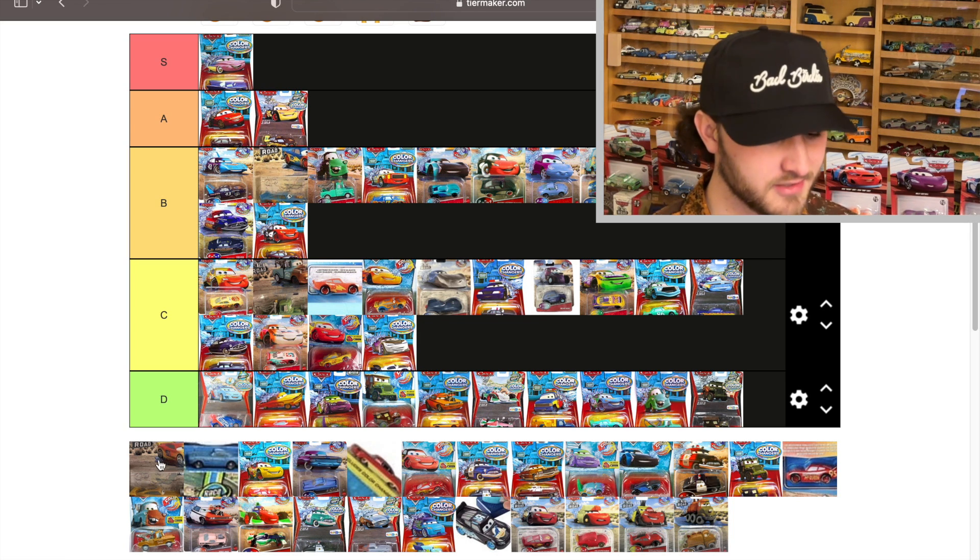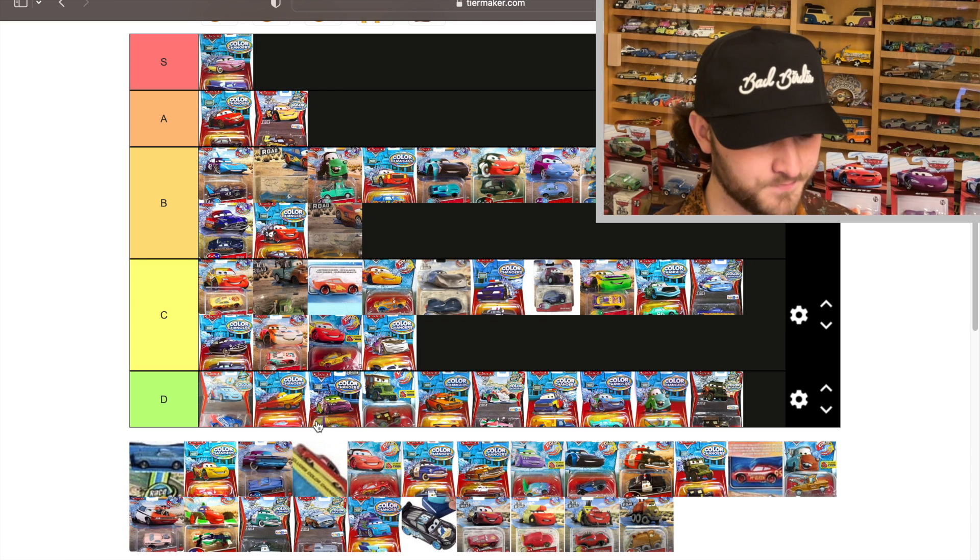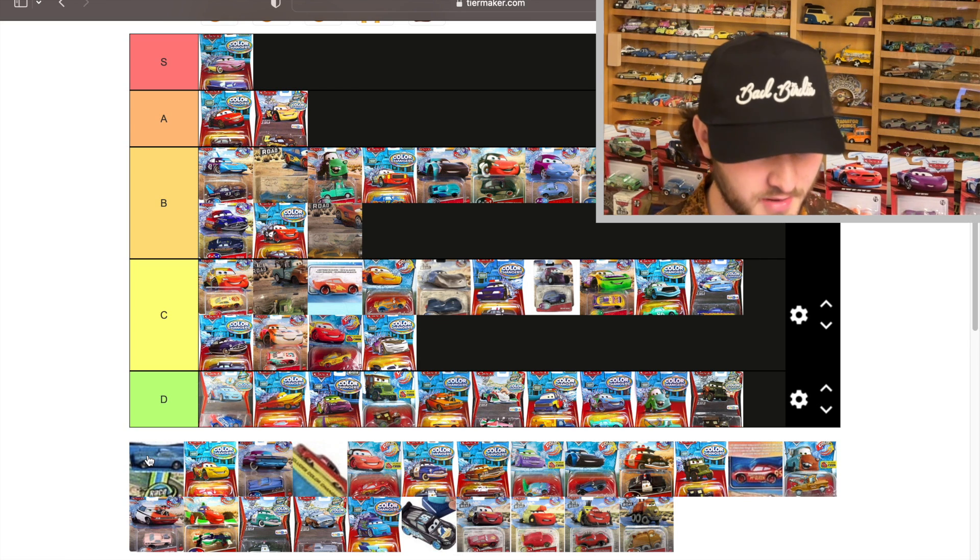On the Road cruiser Mia goes from yellow to red — the red looks really good, I have to admit. That's going to be a B for me.